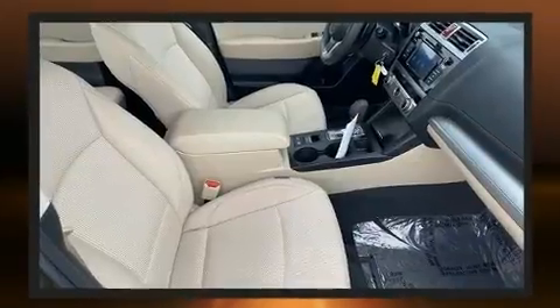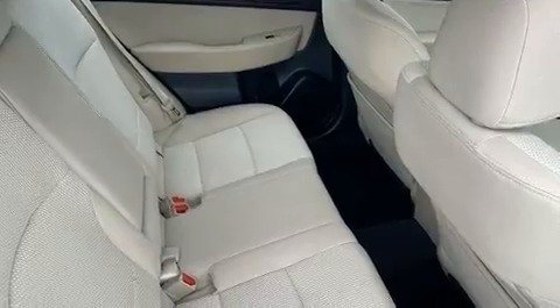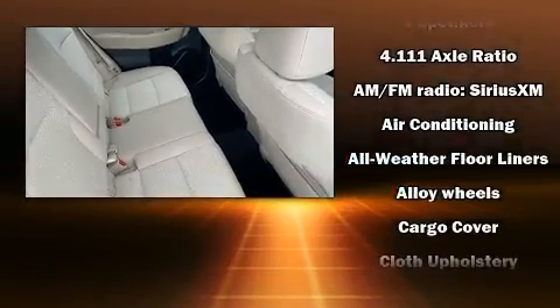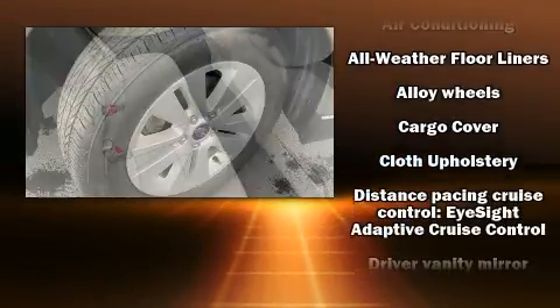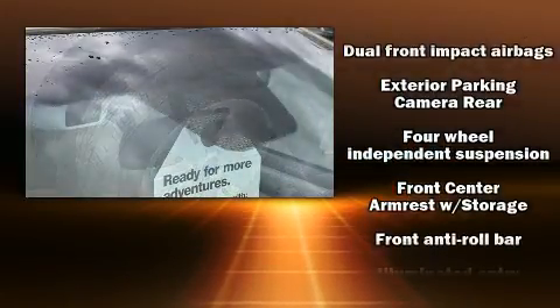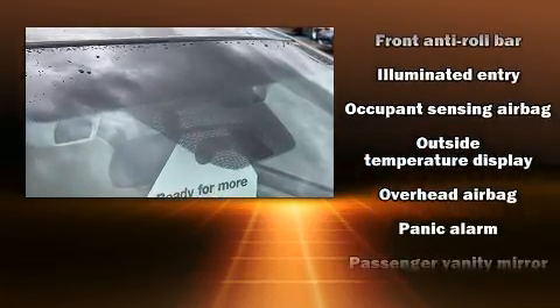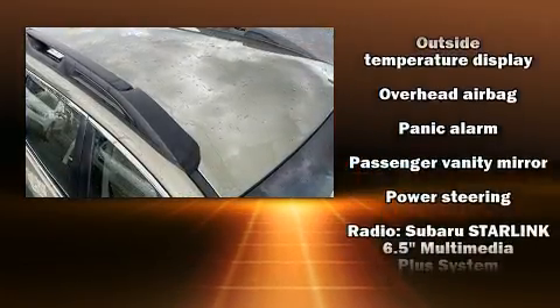Subaru ensures the safety and security of its passengers with equipment such as dual front impact airbags with occupant sensing airbag, head curtain airbags, brake assist, and four-wheel disc brakes with AVS. Adaptive cruise control maintains a preset distance behind the car ahead of you, simplifying highway driving and enhancing safety.